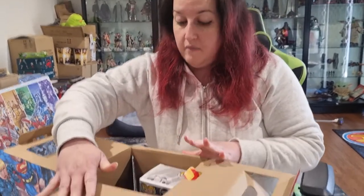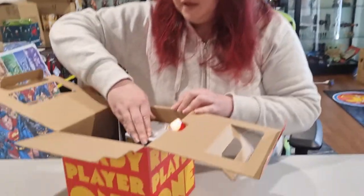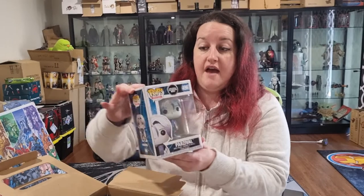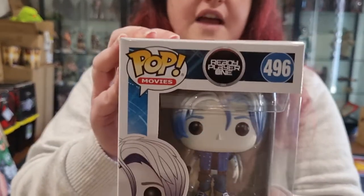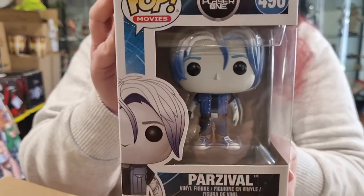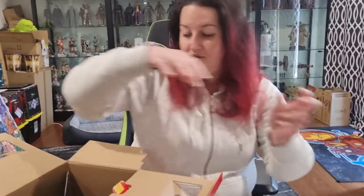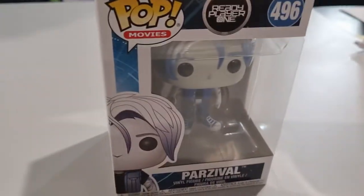Not much in this one. But just because there's not much in it doesn't mean that it's not worth it. So let's dive right in. We have a Parsifal pop vinyl, and if you remember the movie Ready Player One, you will know who Parsifal is. That is sort of cute.